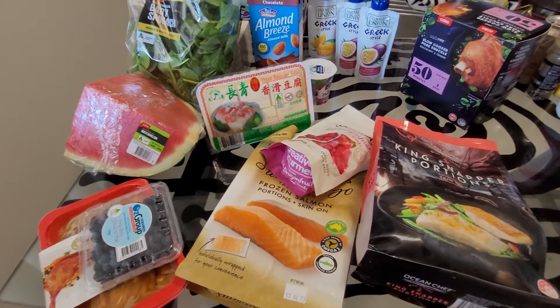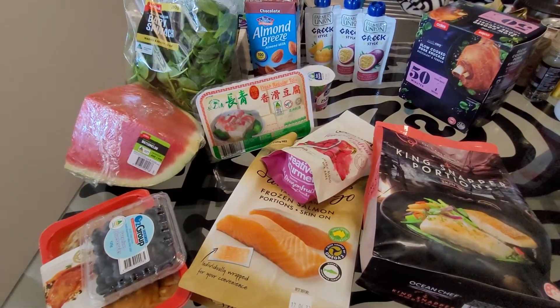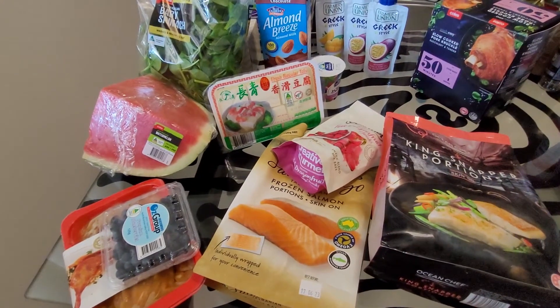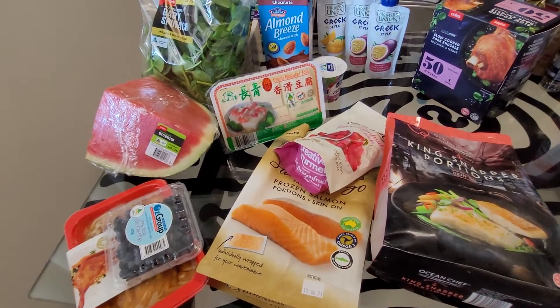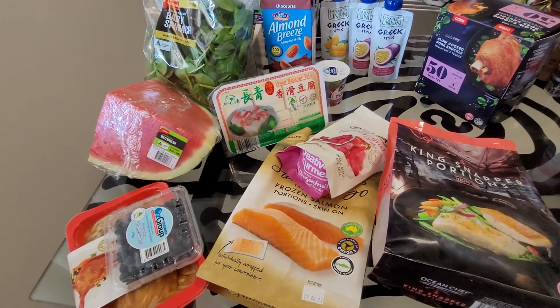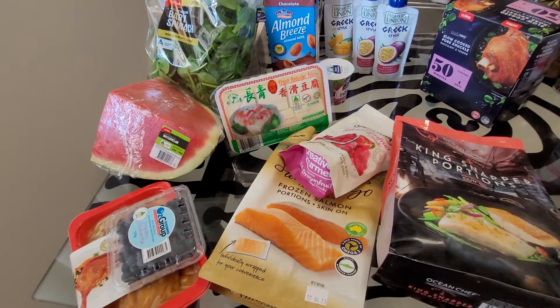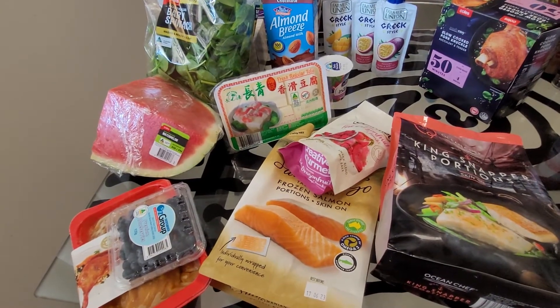Hey guys, welcome to my channel! I thought I'd just film a quick Coles and Woolies grocery haul for you. Just bear in mind this week I didn't get as many vegetables because I have quite a few frozen broccoli, frozen cauliflower, frozen corn, peas and beans in the freezer.